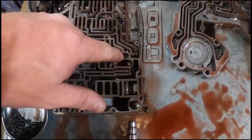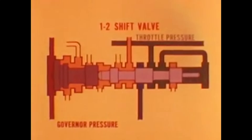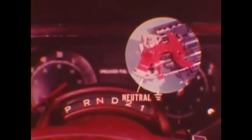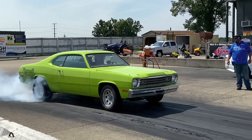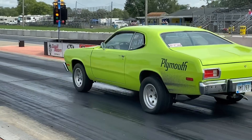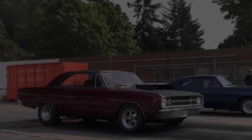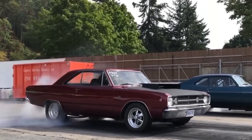The valve body had a sophistication that other manufacturers wouldn't match for years. It could sense engine load, throttle position, even road speed, and adjust its shift patterns accordingly. Street racers loved this, because it meant the transmission would shift differently depending on how hard you were pushing it. Cruising around town? Smooth as silk. Full throttle at the track? It would shift like it was angry.